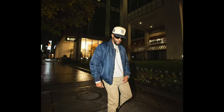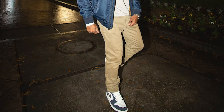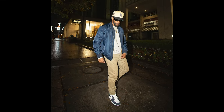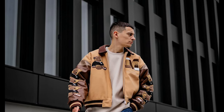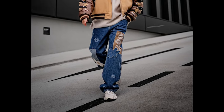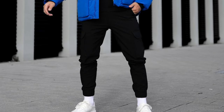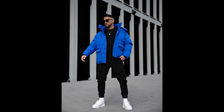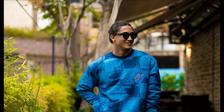Next you can try a white t-shirt layered with blue jeans and white sneakers. Next you can try a cream t-shirt layered with a brown jacket with blue jeans and white sneakers. Next you can try a black t-shirt layered with a blue jacket with black cargo pants and white sneakers. Next you can try a blue printed sweater with sky blue jeans and grey and white sneakers.